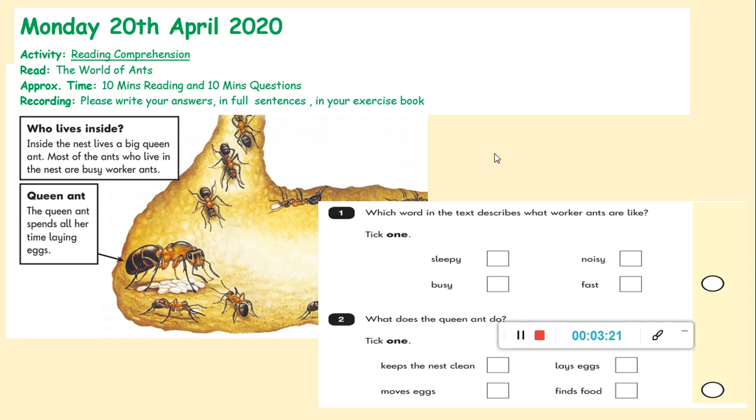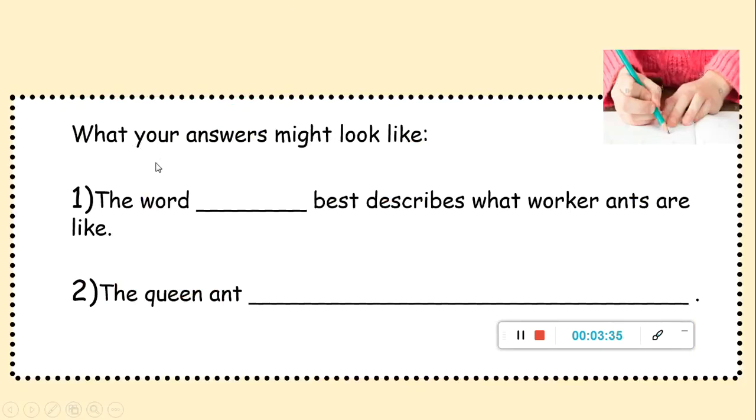Hopefully you've had time to figure out the answers and I can now show you how that would be written in your book. The first question was: which word in the text describes what worker ants are like? In your book your answers might look like this — number one: 'The word _____ best describes what worker ants are like,' so you're picking out that word. For your second question about the queen ant, you're finishing that sentence off. Since you don't have the tick boxes, this is how we need you to do it. Fill in your answers now in your book, pause the video whilst you do this, and then we're going to go through the answers together.